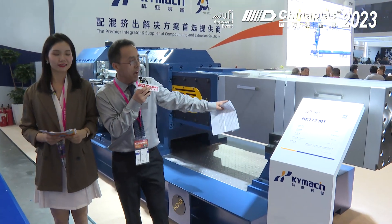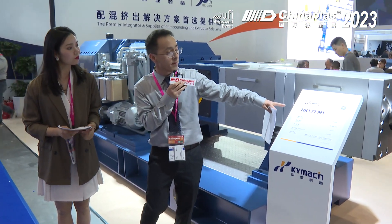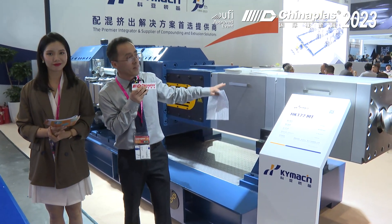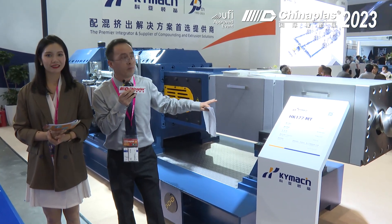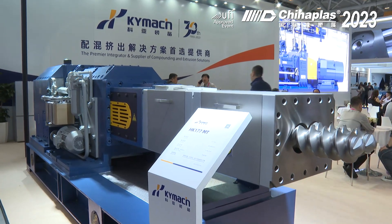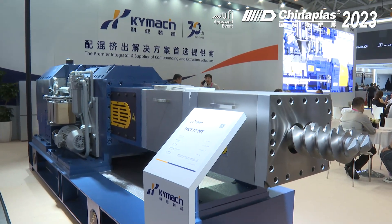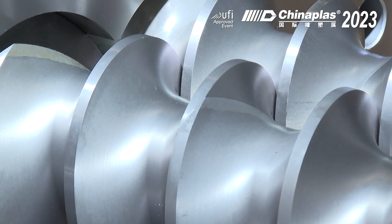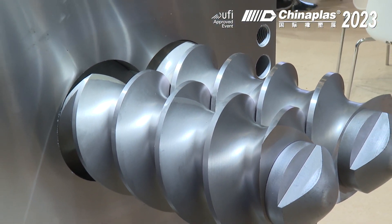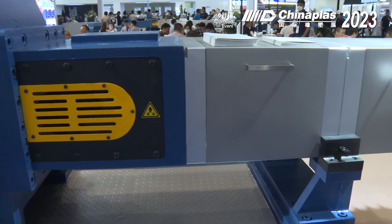Shall we go to the machine and show it around? Okay, let's go ahead. This is our HK177MT machine. It's a high-torque machine with deep groove elements. This will meet some customers' special applications, like reaction and devolatilization extruder applications.